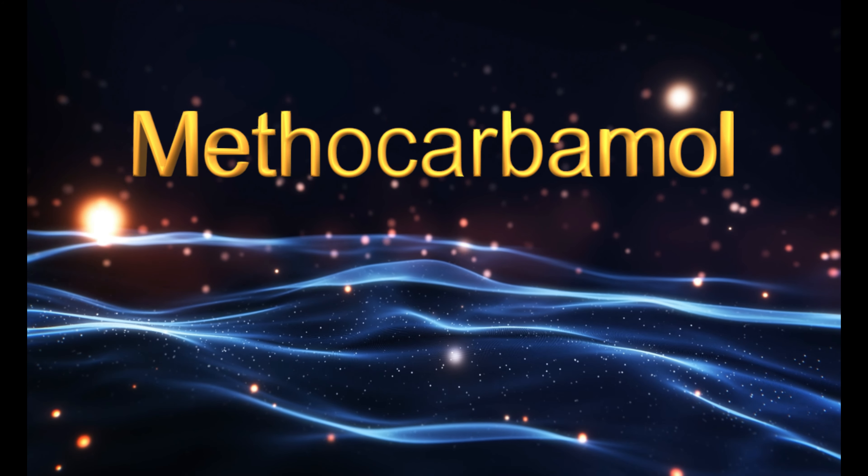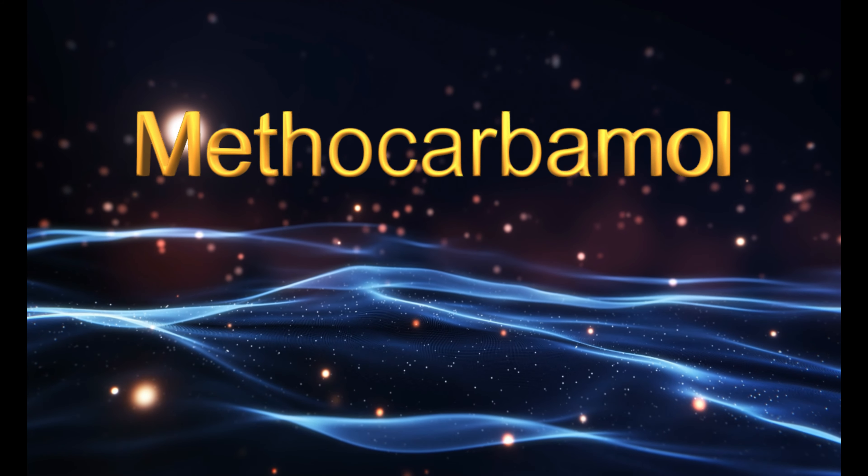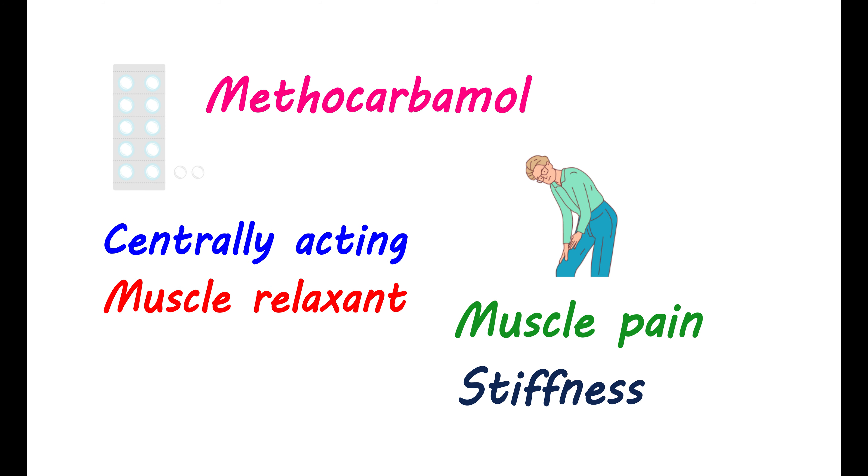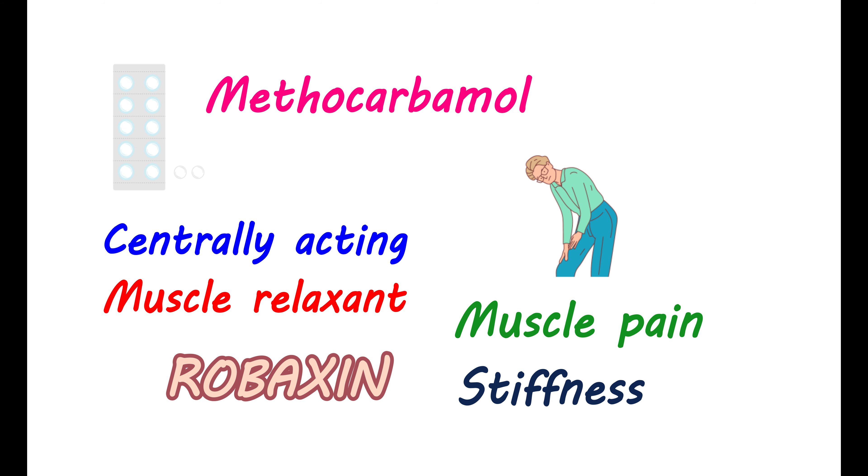Hello everyone! In this video, let us discuss Methocarbamol. Methocarbamol is a medication that reduces your muscle pain and stiffness. It is classified as a centrally acting muscle relaxant. It is well known by its brand name, Robaxin. However, nowadays many generic versions are available.